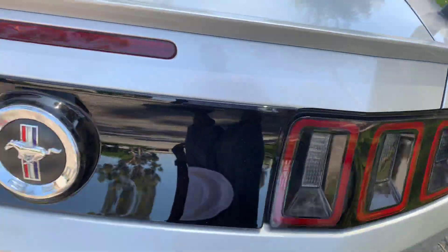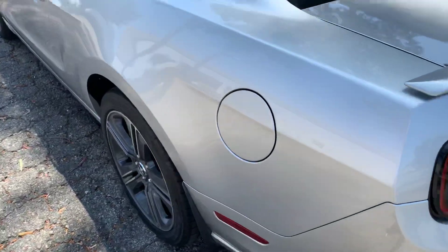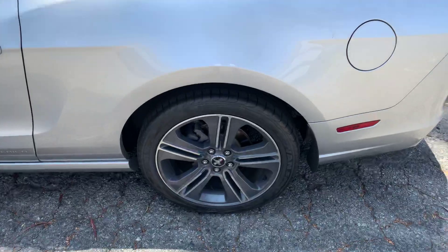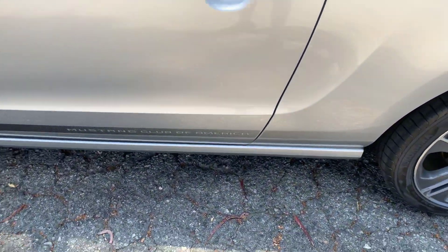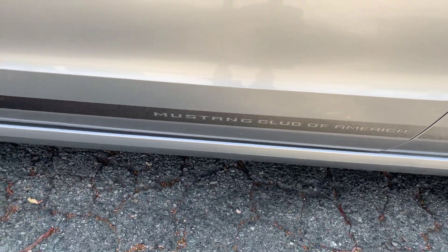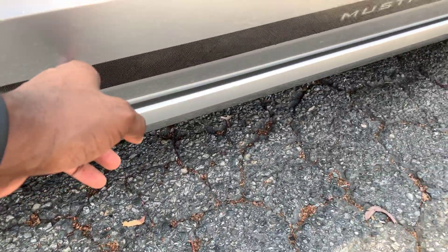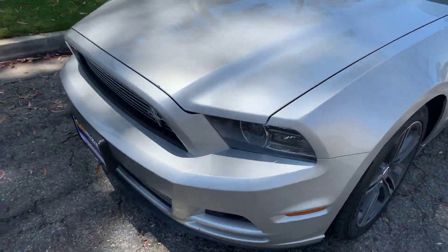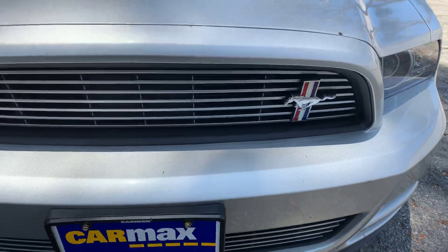I love these lights right here — blacked out with the red — and of course you got the Mustang symbol right there. These rims are really attracting me to the car because they're just matching so well. Great rims on it, real clean. Of course, I'm gonna have to join the Mustang Club of America since I already have it on the car right here. Moving on to the front of the car — love that Mustang symbol right here in the front too.